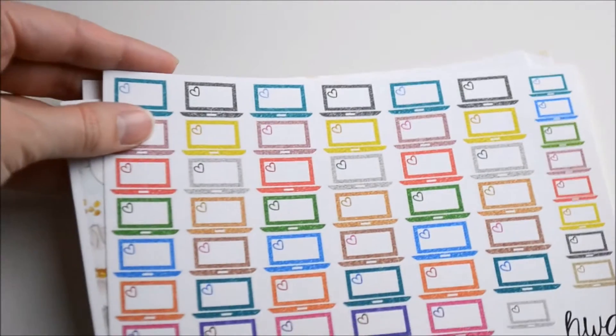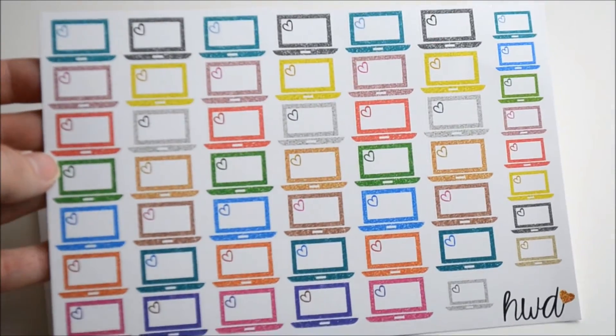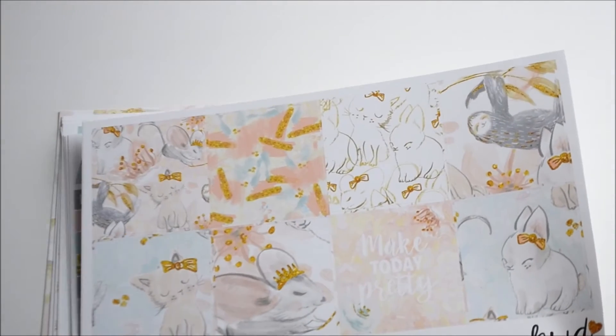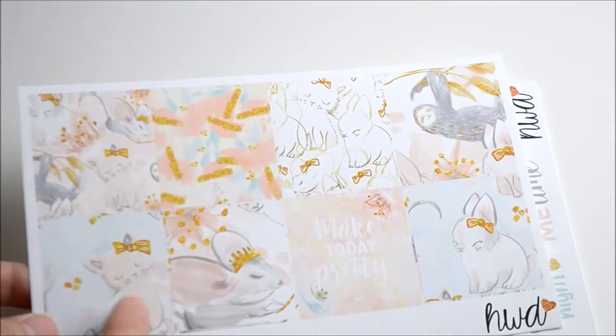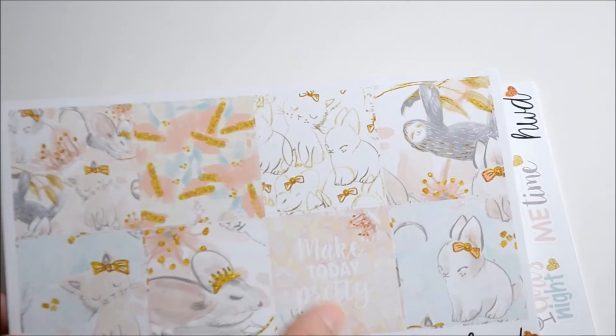Next up is Harriet Wright Designs. First up I got these little glittery laptops which are so cute in all different colours, and then I got another kit — I believe this was called Make Today Pretty — with little kittens and mice and bunny rabbits and a little sloth.